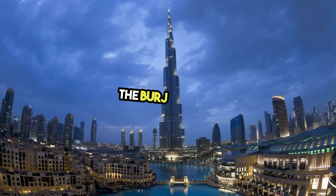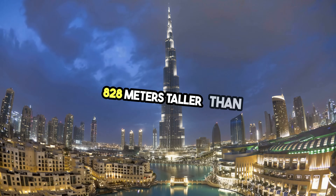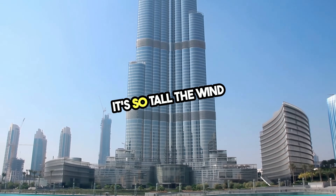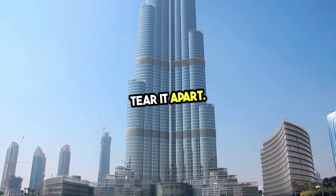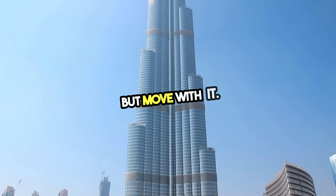And number one: The Burj Khalifa, Dubai — 828 meters, taller than any structure humans have ever built. It's so tall, the wind at the top could tear it apart. So engineers designed it to flex — not fight the wind, but move with it.